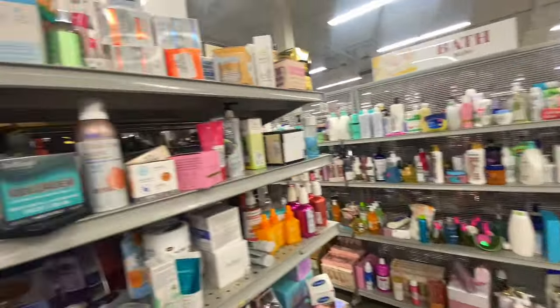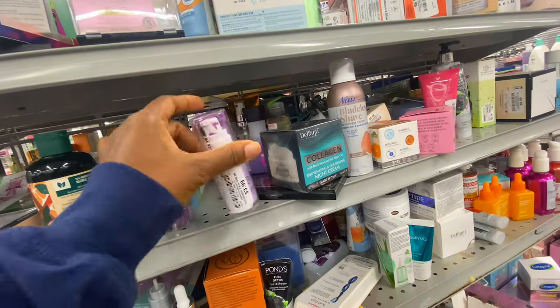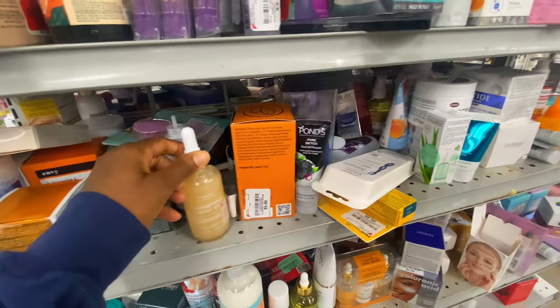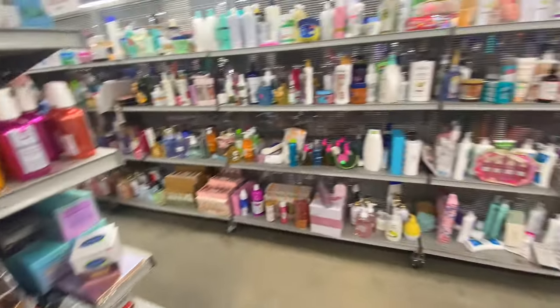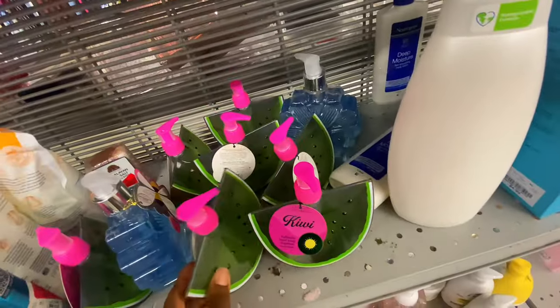While I was in the store, someone else was also trying to organize things — it was just a mess. Some containers were busted. I honestly didn't even feel like recording anymore, but I kept going hoping to find some good deals to show you guys.